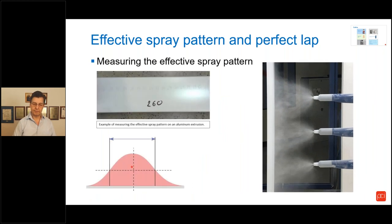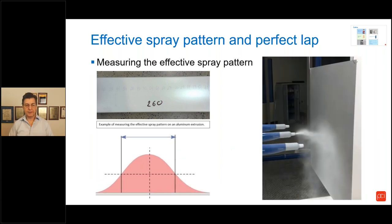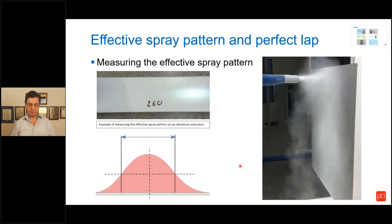Once we know the effective spray pattern, if we position the second gun at the same distance from the first as the size of the effective spray pattern, those less-than-half-thickness tails will overlap. When these two values add together, we get a uniform coating, as you can see in this picture. For horizontal guns, we use a similar method — spray the panel with two complete cycles (up and down, up and down), cure and measure following the same rule: find the peak value, find where it is about half. That is your effective spray pattern.